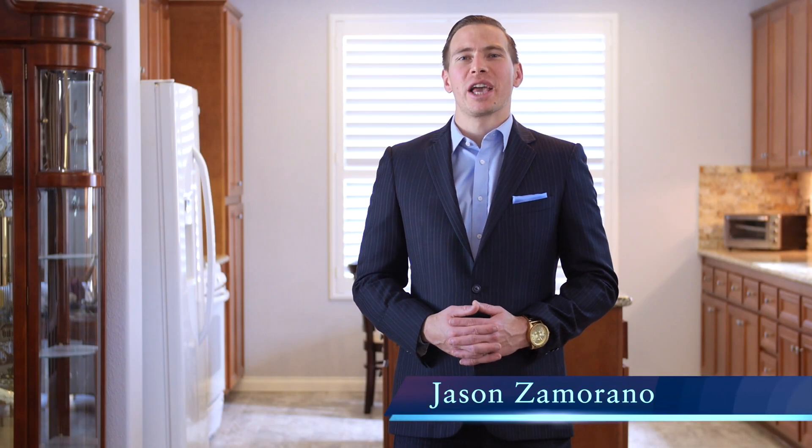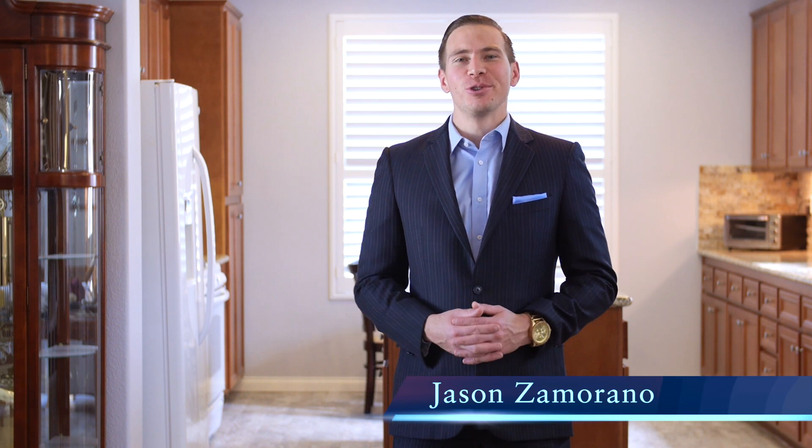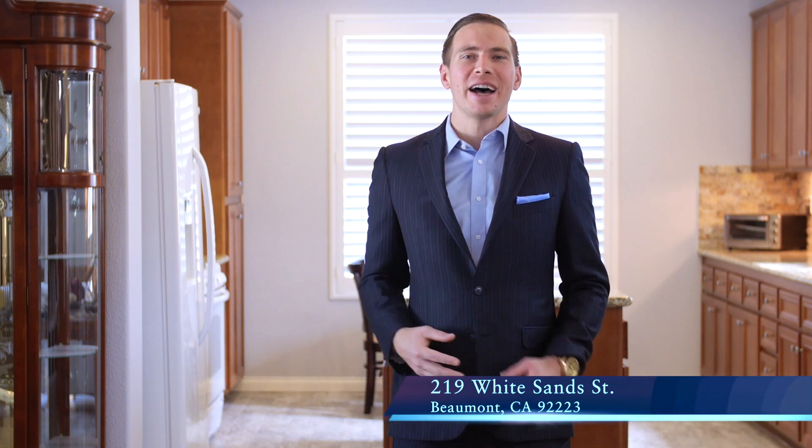Hi, this is Jason Zamorano with Keller Williams Realty and Jay-Z Homes, and I'm inside our new exclusive listing at 219 White Sands here in Beaumont, California. It's a two-bedroom, two full baths, over 1,450 square feet of living space. It's an immaculate home, upgraded throughout, totally turnkey. Let's take a look around.